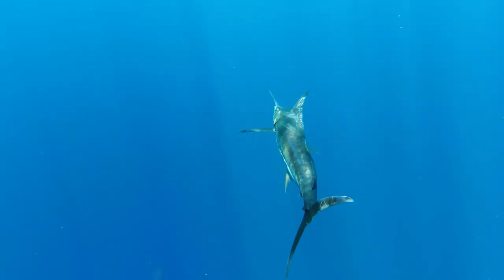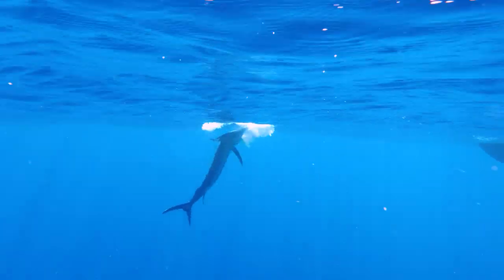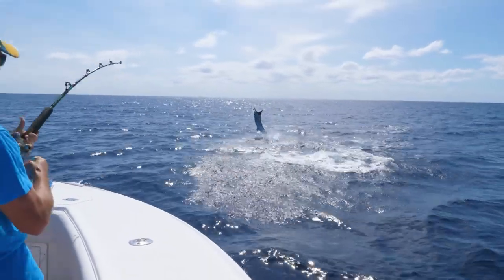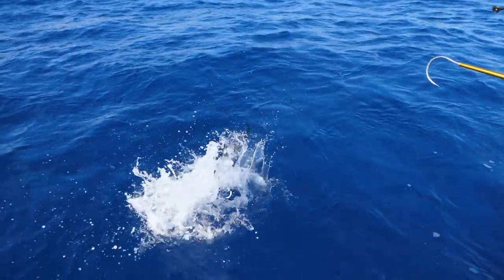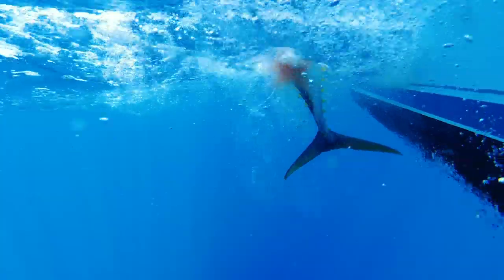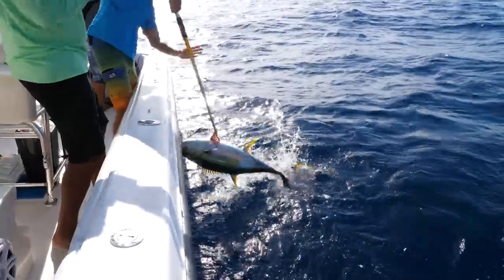We just hooked up to a Marlin out here — there it is, nice! He's coming out the boat! Look at that thing ripping it up, what a fish! There you go Cameron, your turn! Another nice elephant tuna, good job Cameron!